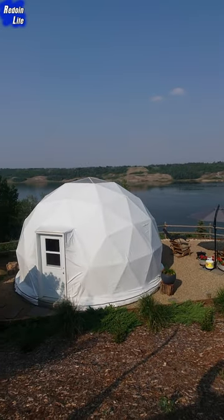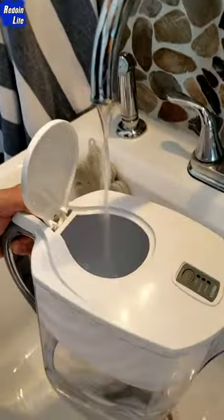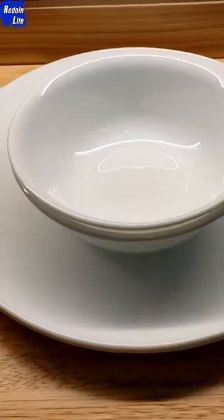Here are our personal favorite items for you to consider bringing on your glamping trip. Brita Water Filter Pitcher, an additional potable water container, and Corelle Vitrelle Plates and Bowls for eating off of.